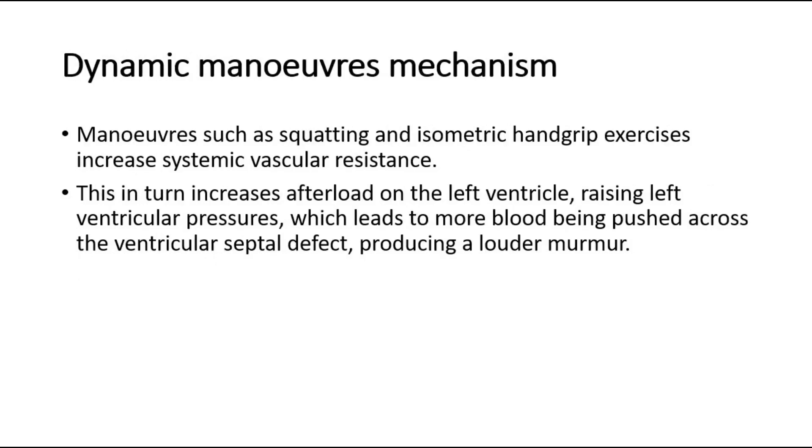For the mechanism of dynamic maneuvers, maneuvers such as squatting and isometric handgrip exercises increase systemic vascular resistance. This in turn increases afterload on the left ventricle, raising left ventricular pressures, which leads to more blood being pushed across the ventricular septal defect, producing a louder murmur.